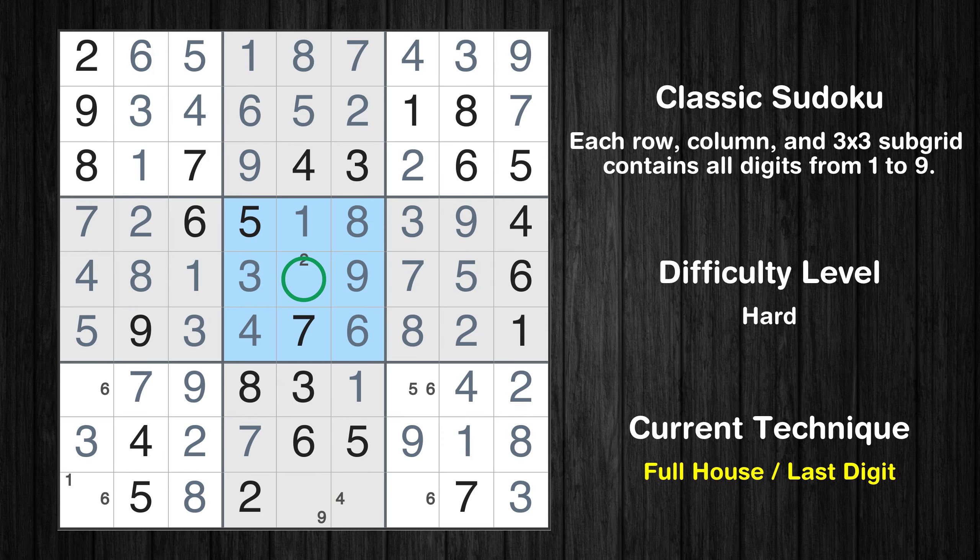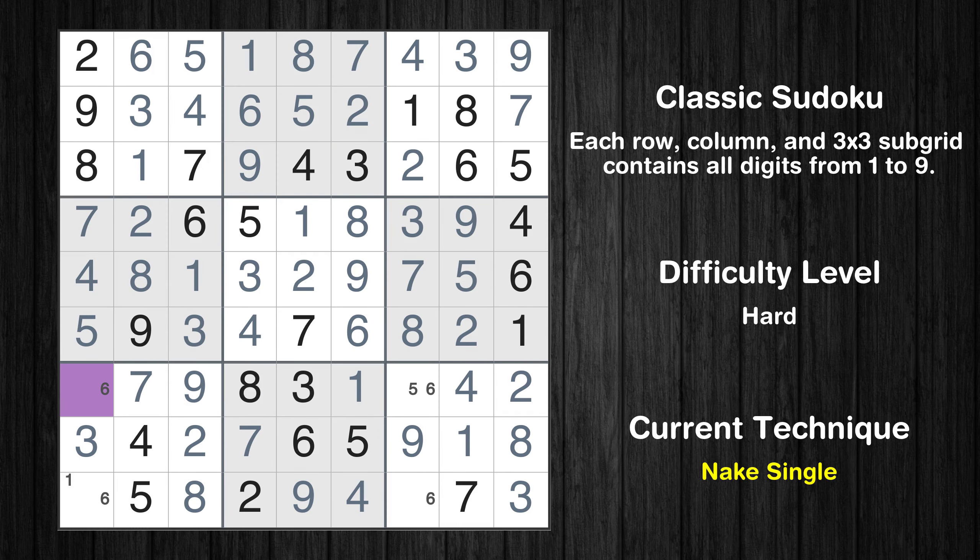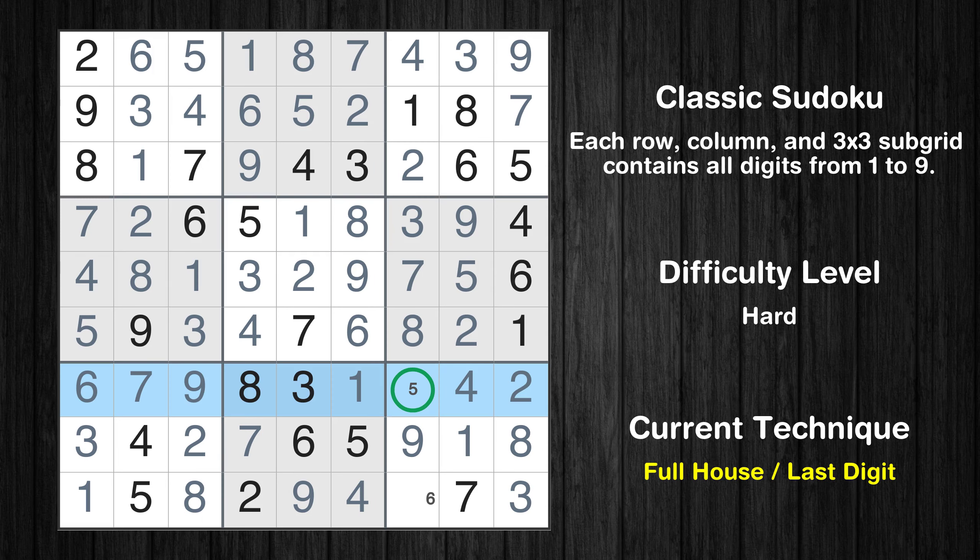Only 2 is missing in the 5th box. Only 9 is missing in the 5th column. Only 4 is missing in the 8th box. Cell row 7 column 1 is a naked single. Only 1 is missing in the 7th box. Only 5 is missing in the 7th row. Only 6 is missing in the 9th box.